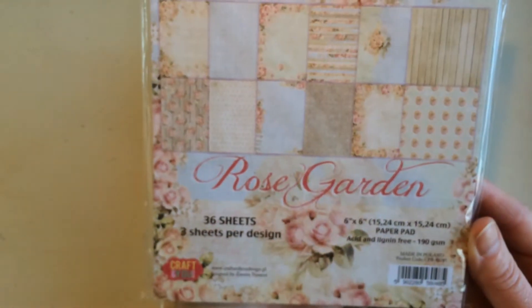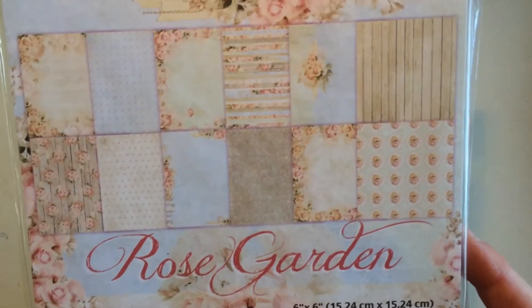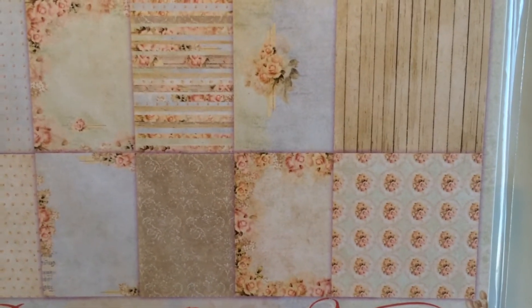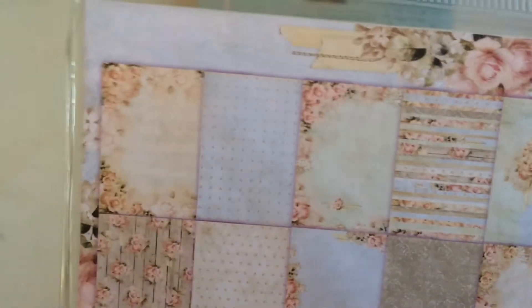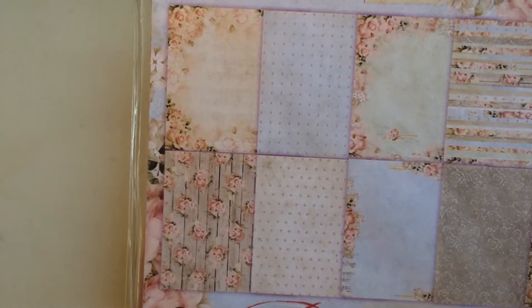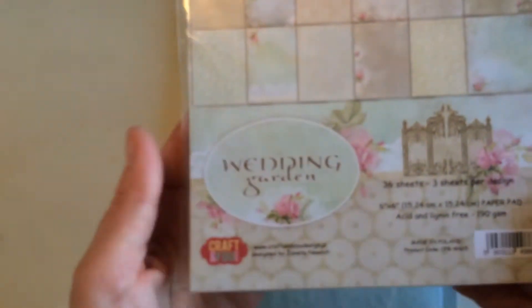Then this is one of my favorite packages — it's called 'Rose Garden.' Guess what? I like roses! It's all these gorgeous papers in soft pastels with lots of roses — some with a rose border — so lots of pretty papers to use. Again 36 sheets, three per design, 6.50 euros so I paid 3.25.